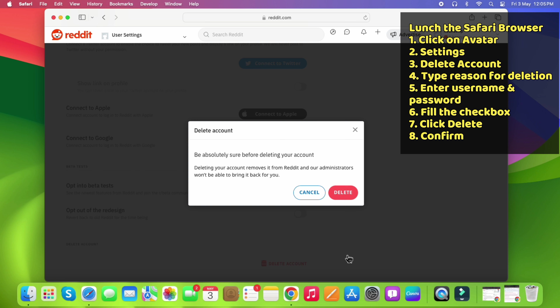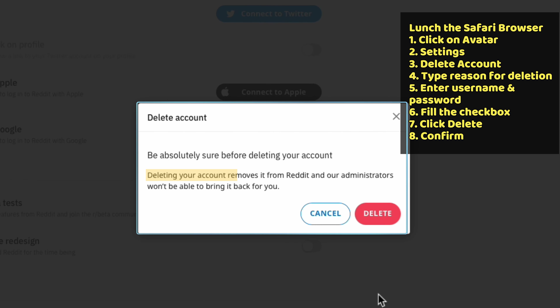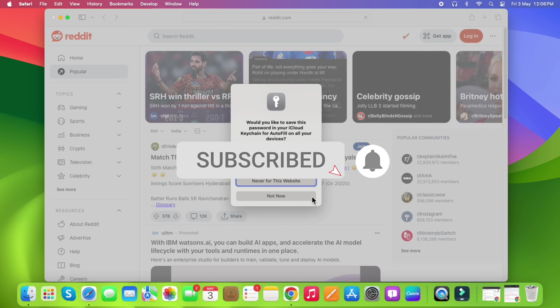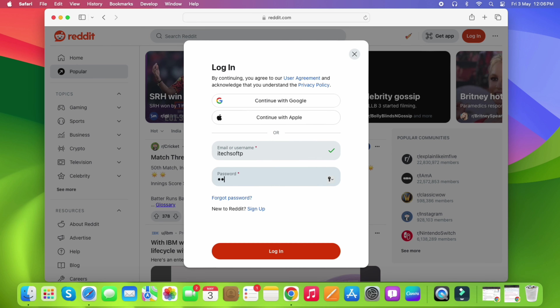Read the final confirmation message: doing this will permanently remove your account from Reddit. No one, including you and the Reddit administrator, will be able to restore it. If you are sure, click the Delete option. You can verify the deletion by trying to log in — it will show an alert saying invalid username or password.